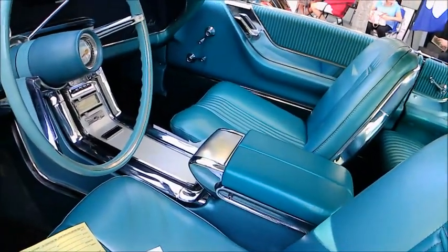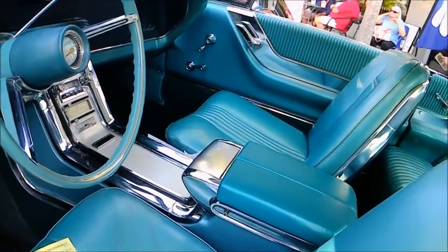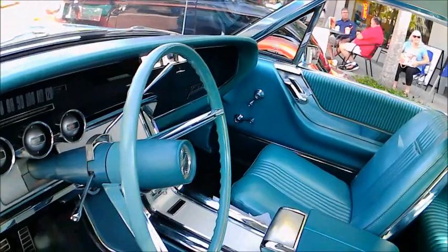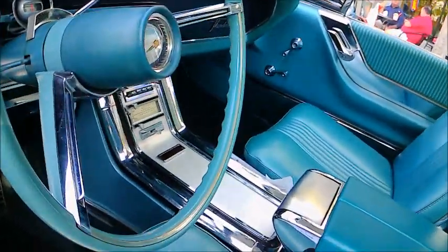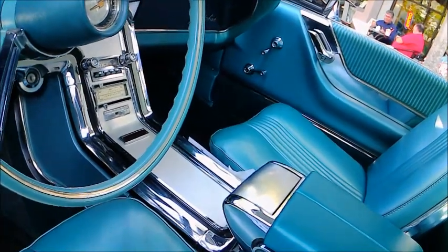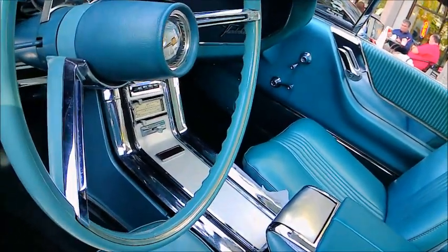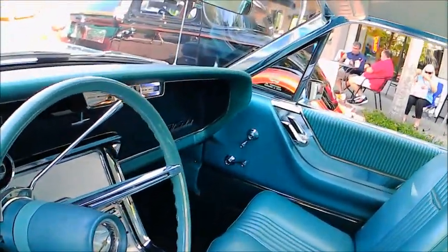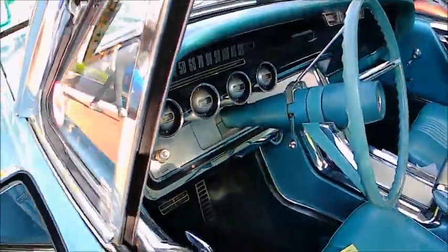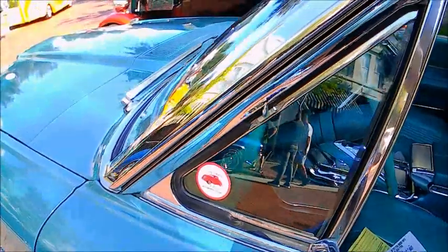Now this car doesn't have air conditioning, so it would have been at the lower end of the price spectrum for a '64 T-Bird. Beautiful condition. Of course, that swing-away wheel was standard equipment, and the binnacles of course for the instruments.